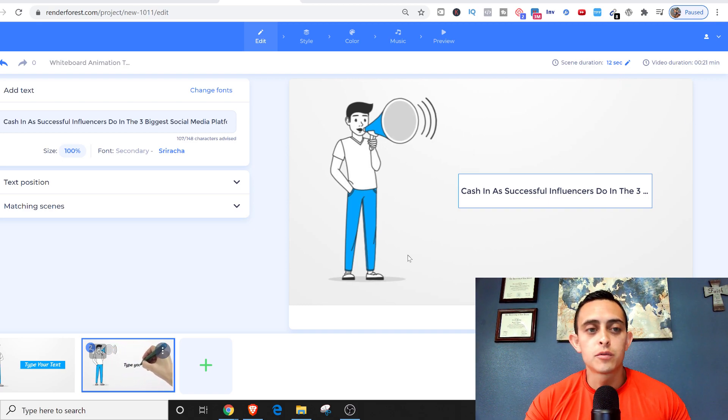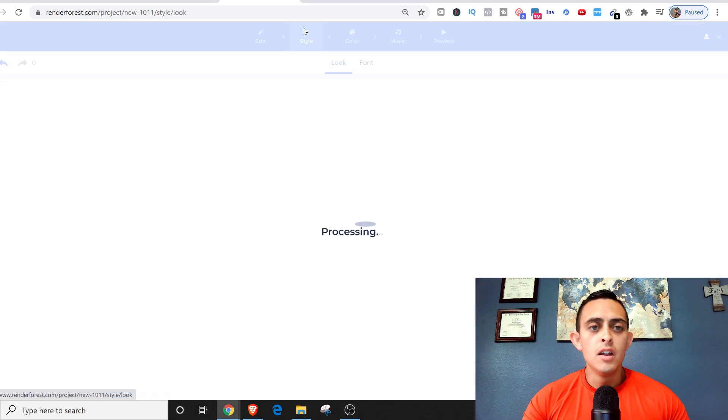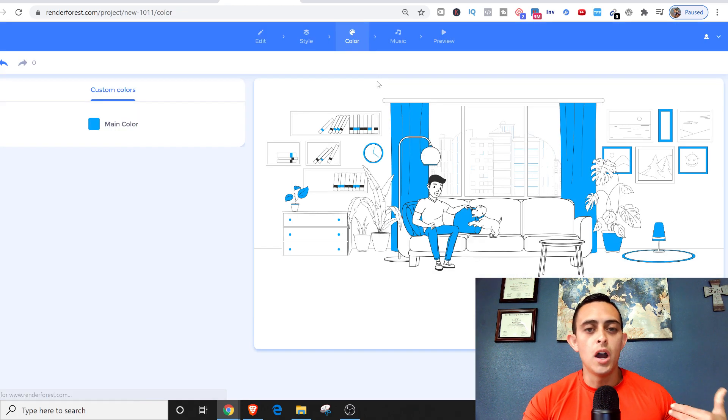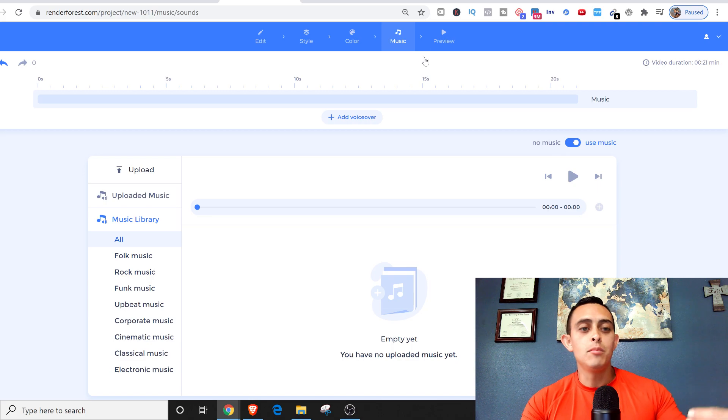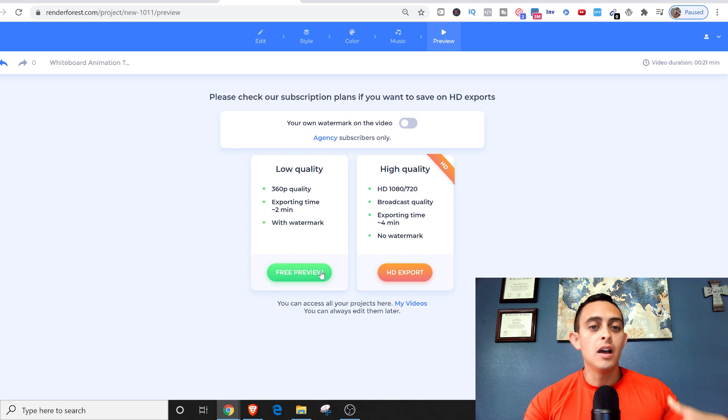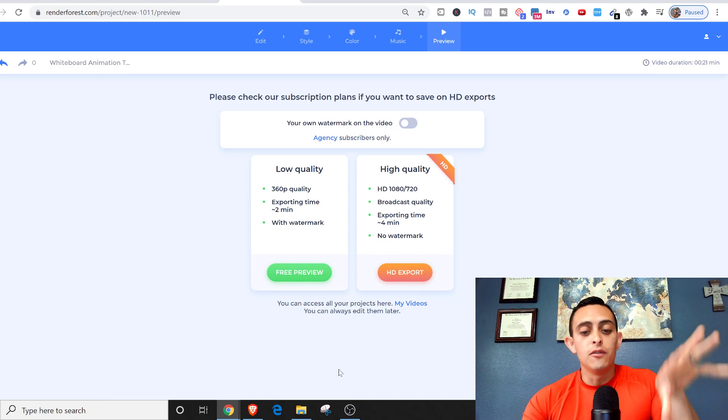Once you're done editing all the slides, go to Style and you can change the style and add different colors. You can also add music. Then go to Preview and download it. It's absolutely free to download in low quality. If you want HD you can pay for that, but either way you get a free video.